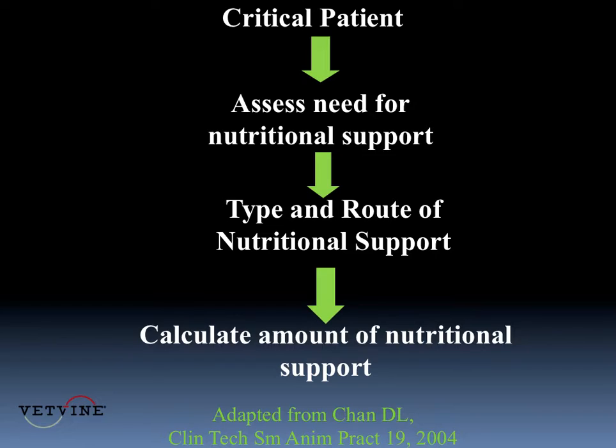Can I start out with a full resting energy expenditure? Or do I have to start slowly to avoid different types of complications, such as refeeding syndrome?